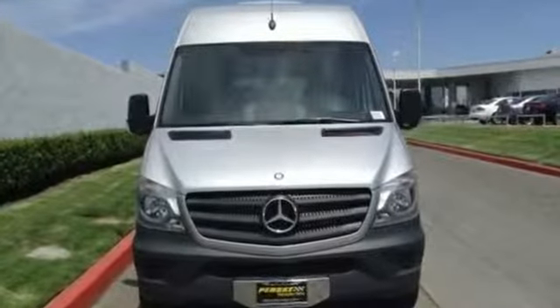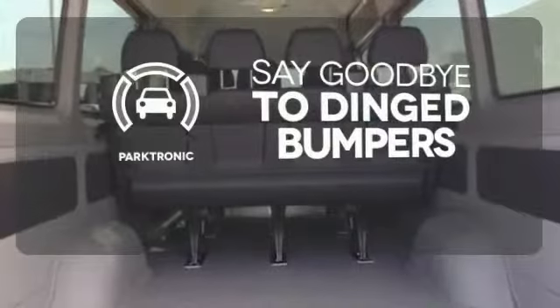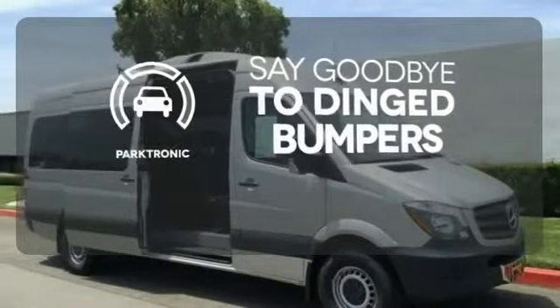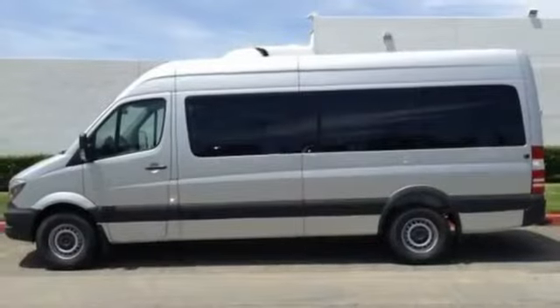Safety is paramount with the included dual front airbags and stability and traction control. Parktronic helps keep you safe by using ultrasonic proximity detectors to monitor the distance of nearby objects. This Mercedes-Benz will become one of the most important tools you have.